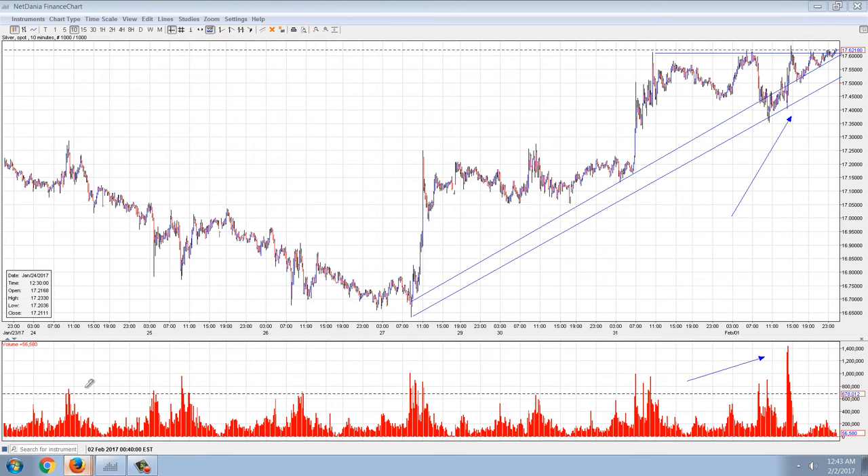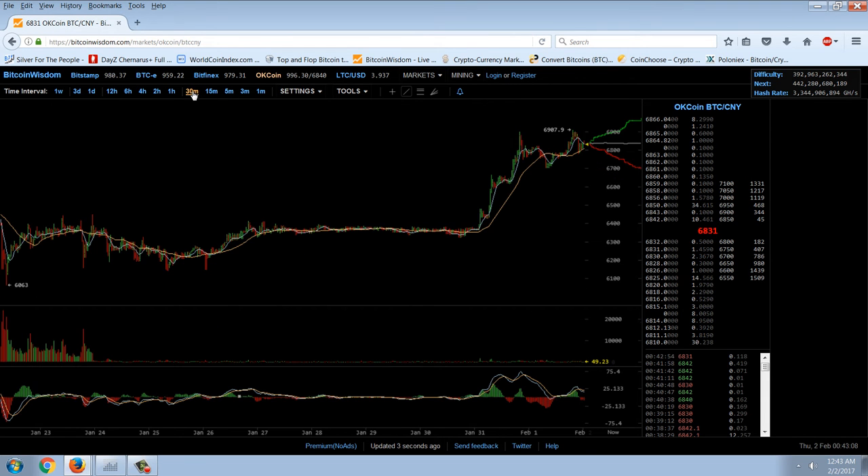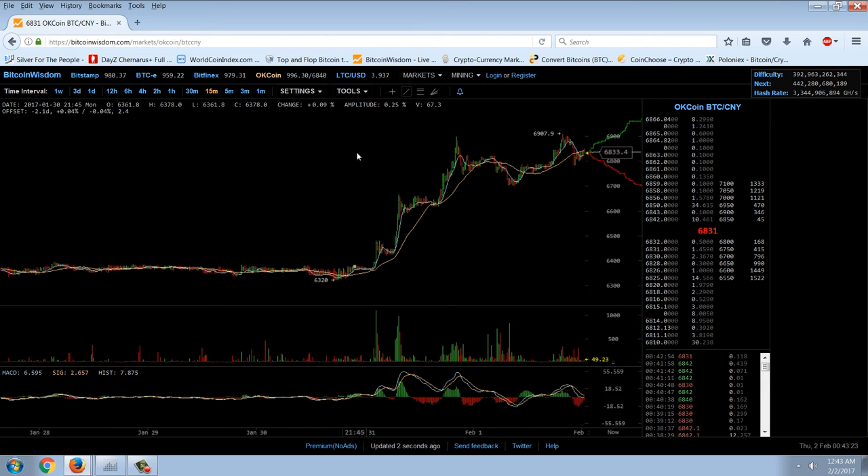The next chart is going to be Bitcoin. It was consolidating — seriously consolidating on no volume whatsoever. And then we had this blast off, again seemingly led out of China, but it's hard to tell until this volume information bleeds off the chart. Maybe if we get to a 15-minute chart, we can see. You can see a fairly serious uptick in OKCoin volume.